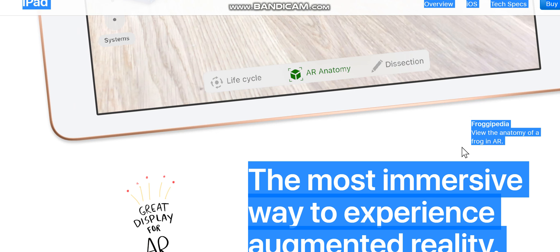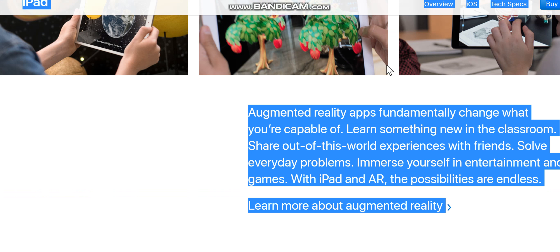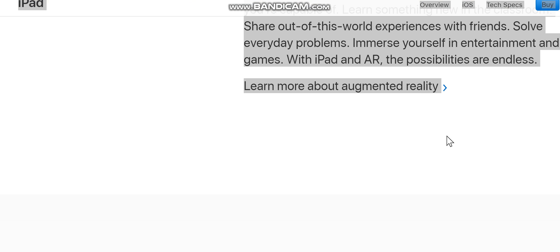Augmented reality is a new technology that brings virtual objects into the real world. Every aspect of iPad — from the display to the processing power to the motion sensors — is designed to make AR apps more magical than before. AR apps fundamentally change what you're capable of: learn something new in the classroom, share out-of-this-world experiences with friends, solve everyday problems, and immerse yourself in entertainment and games. With iPad and AR, the possibilities are endless.